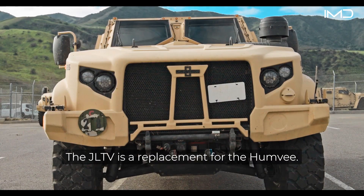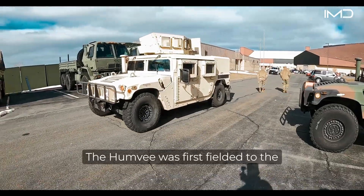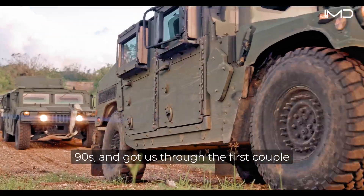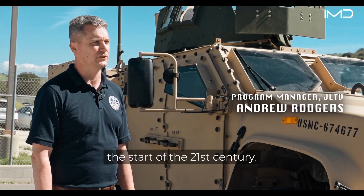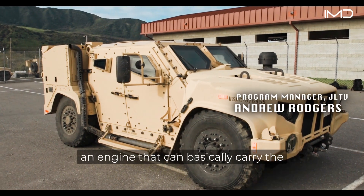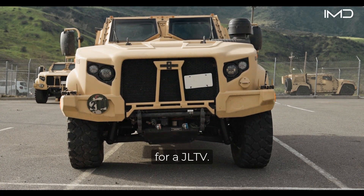The JLTV is a replacement for the Humvee. The Humvee was first fielded to the Marine Corps in 1984 — it is 1970s technology. It has done a great job, achieving its mission in the 70s, 80s, 90s, and through the first couple years of OIF and OEF. But the changing battlefield and the requirement to carry additional armor weight necessitated the need for a JLTV.